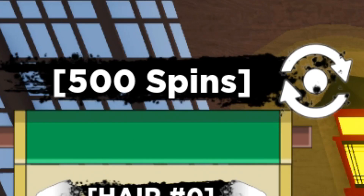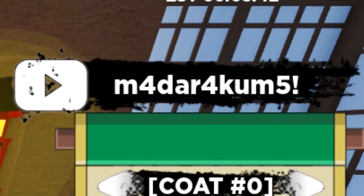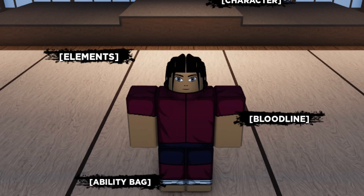You can only have 500 spins at a time, so you'll waste any that go over 500. If you redeem a code, the new code is this. These are the codes that are active in the game.